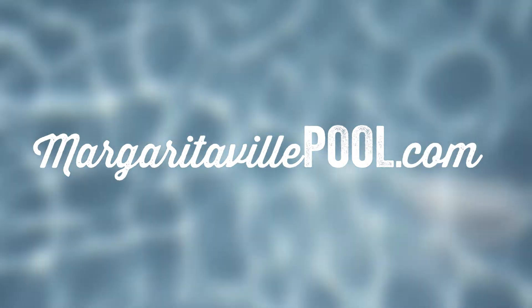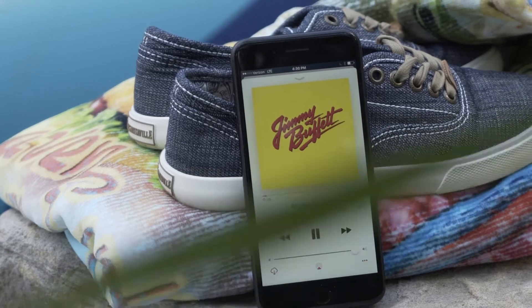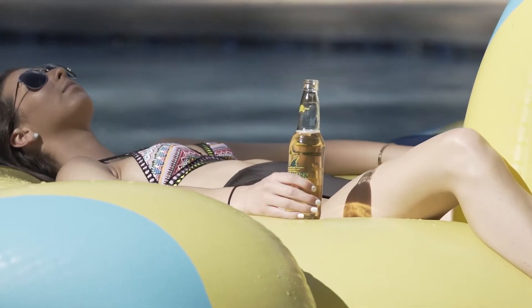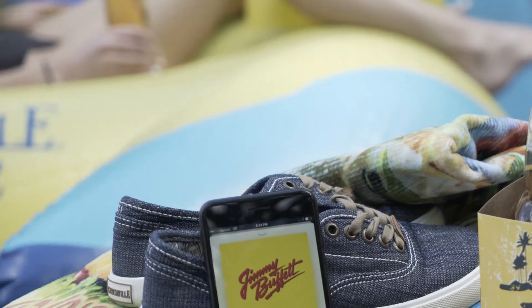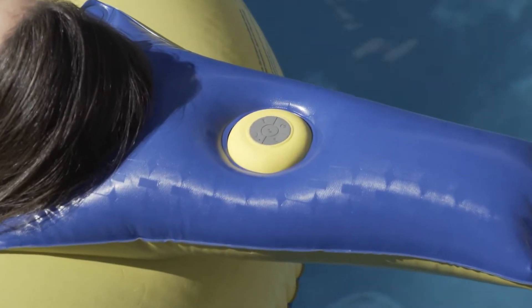Margaritaville Pool Floats. Life's good on our float. Paradise in a pool! The Margaritaville Pool Float makes it easy to drift away to the Margaritaville state of mind in your own backyard, with a water-resistant, removable Bluetooth speaker.